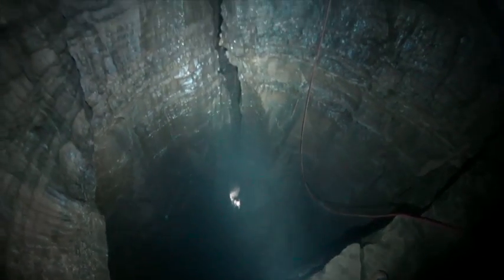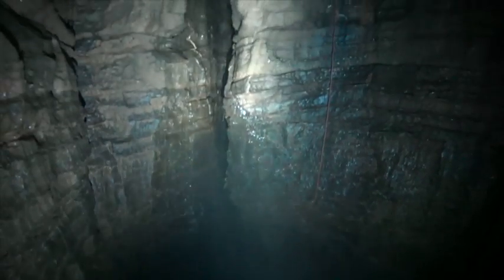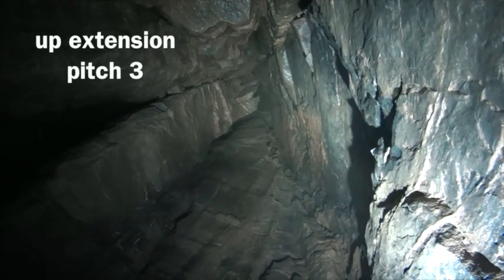Above the rest point the shaft continues and gets narrower up to the present point of exploration.